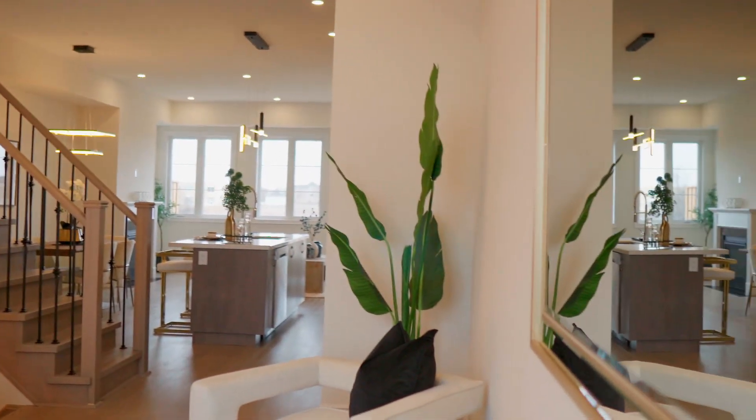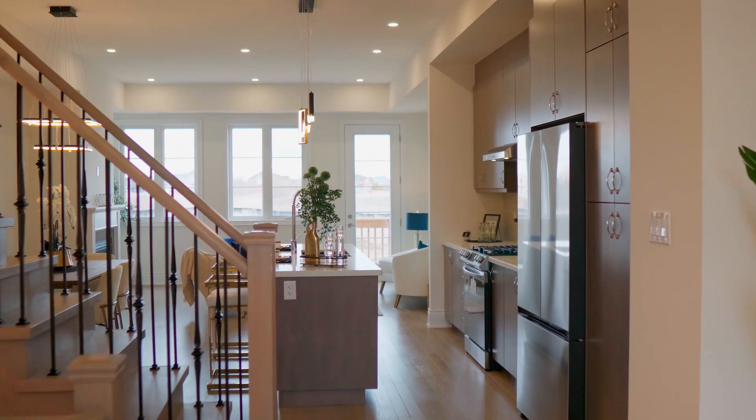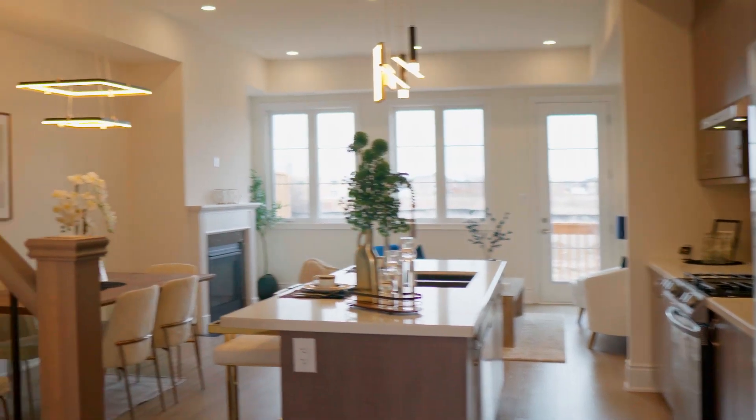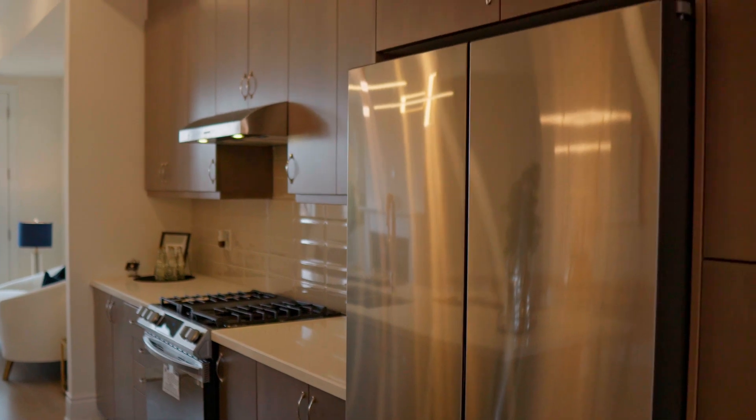Going back through the stairs, we see the modern open-concept kitchen with an island in the middle. There are so many upgrades in this beautiful, luxurious townhouse, and a generous dining room with gorgeous chandeliers.